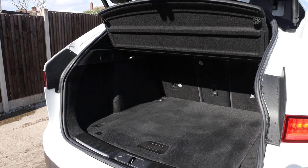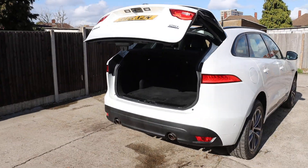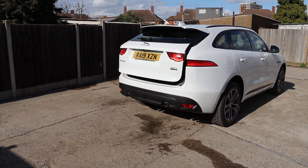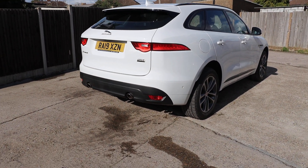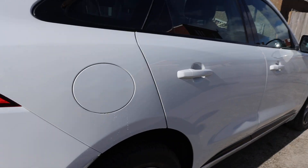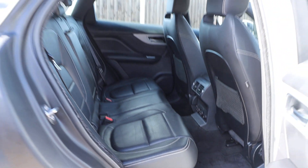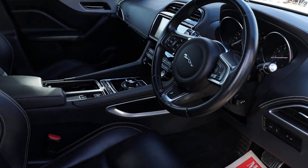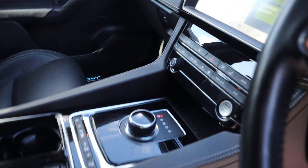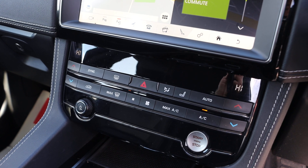Has split-folding rear seats, full black leather interior, ISOFIX, automatic gearbox, two-zone climate control aircon, and heated seats.